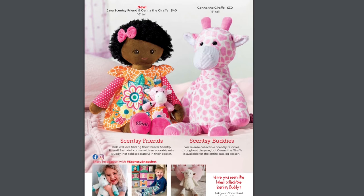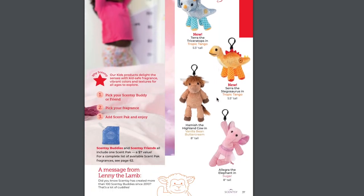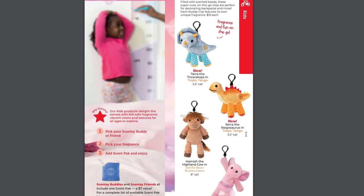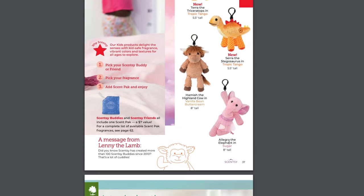We have a new Scentsy Friend — this is Jaya, the Scentsy Friend, and Jenna the Giraffe. She has a mini Jenna the Giraffe in her pocket. Jenna the Giraffe is actually the buddy mascot for Fall and Winter. She came out not too long ago but she's back for the catalog season. We also have two new buddy clips: Tara the Triceratops in Tropic Tango and Sarah the Stegosaurus in Tropic Tango — Tara and Sarah, how cute their names go together! Hamish Tacao and Allegra the Elephant are sticking around.